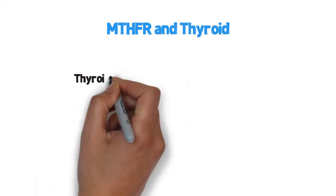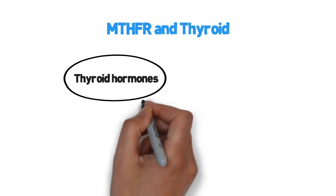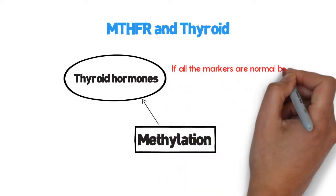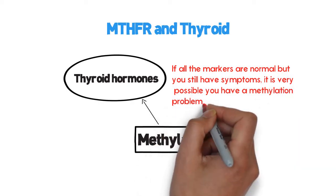MTHFR and thyroid. Thyroid hormones are activated in the nucleus of cells. Methylation is one of the necessary components of thyroid hormone activation. Even if all of the thyroid markers are within range, methylation is needed to activate the hormones. If all the markers are normal but you still have symptoms, it is very possible you have a methylation problem.